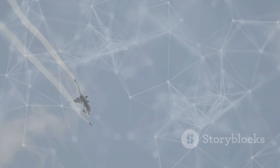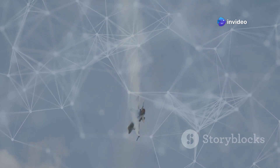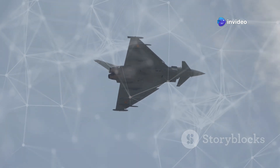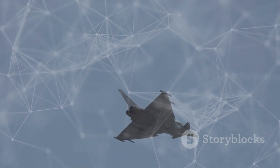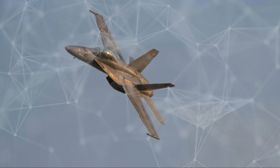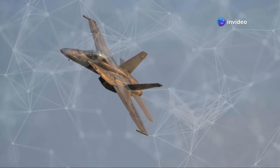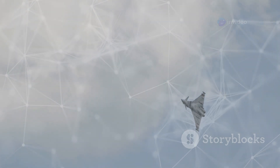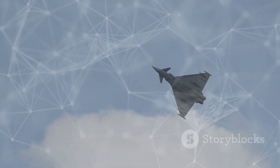The J-10C's design is characterized by its distinctive canard delta wing configuration. This aerodynamic layout contributes to the aircraft's agility and maneuverability, giving it an edge in air-to-air combat. The delta wing provides a large wing area, enhancing lift and reducing drag at high speeds. The canard surfaces, small wings located forward of the main wings, further enhance maneuverability by improving airflow over the wings.